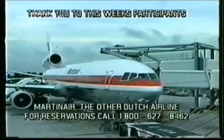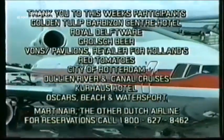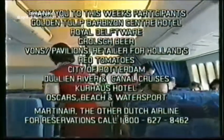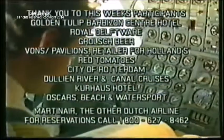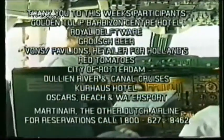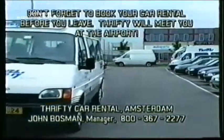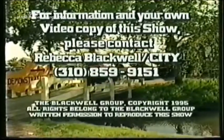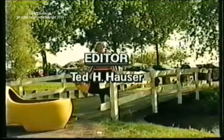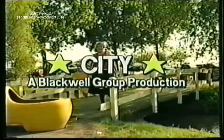This concludes our show on Holland. Thank you to Martin Air, the other Dutch airline — for reservations call 1-800-627-8462. Thank you to this week's participants: Golden Tulip Barbizon Center Hotel, Royal Delftware, Grolsch Beer, Vaughan's Pavilions Retailer for Holland's Red Tomatoes, City of Rotterdam, Juliana River and Canal Cruises, Kurhaus Hotel, and Oscars. Don't forget to book your car rental before you leave — Thrifty will meet you at the airport in Amsterdam. For information on your own video copy of this show, contact Rebecca Blackwell. Citi — a Blackwell Group Production.